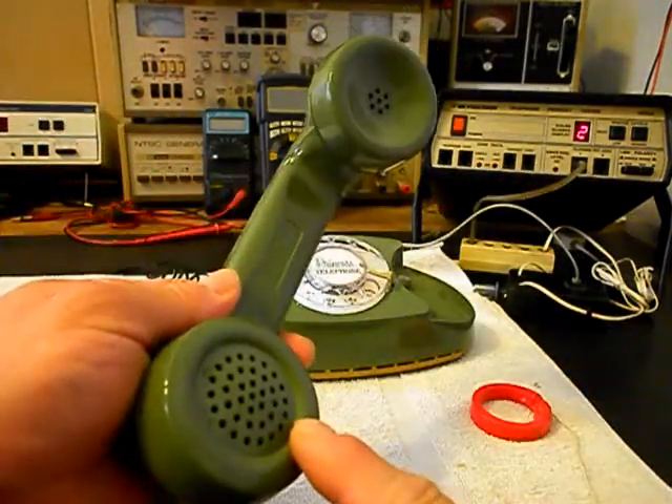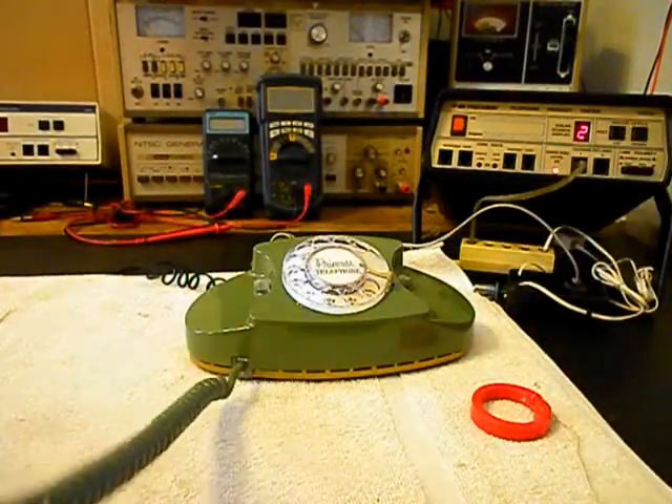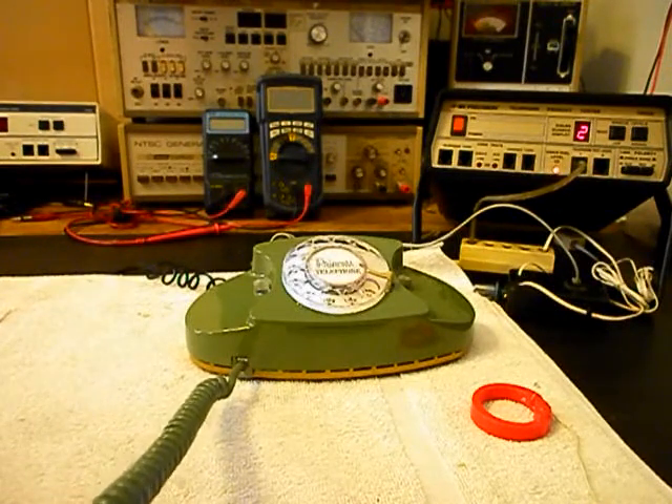Now I want to transmit into the handset. If you watch that red light on the analyzer, every time you see that red light light up, that's an indication of 100% modulation on transmit.